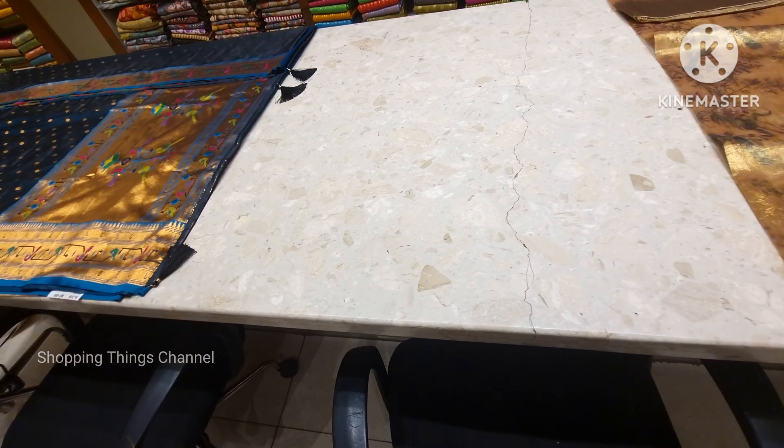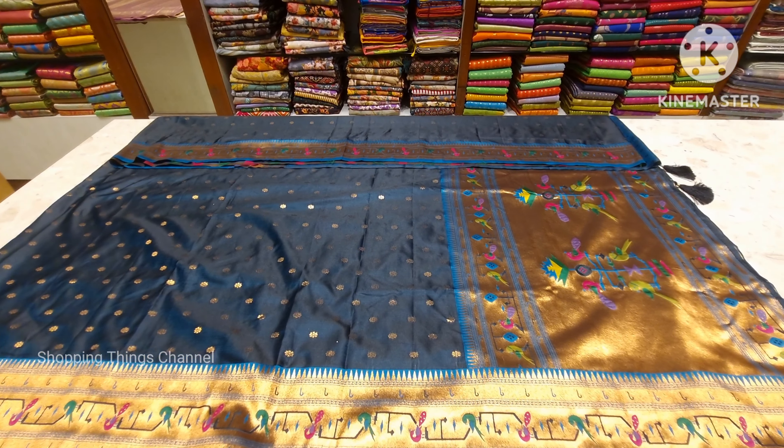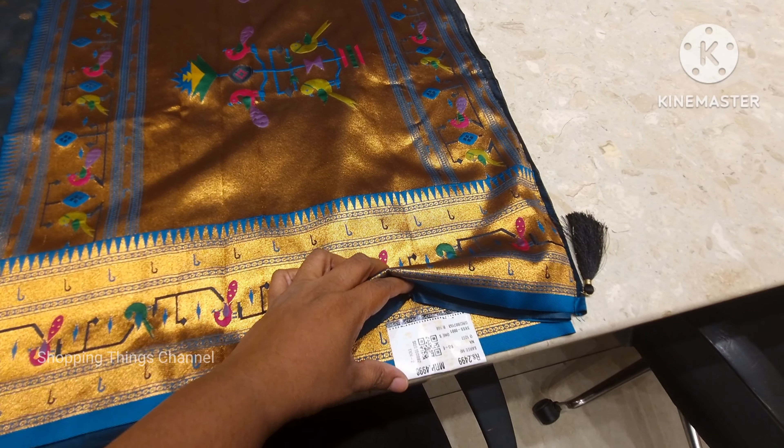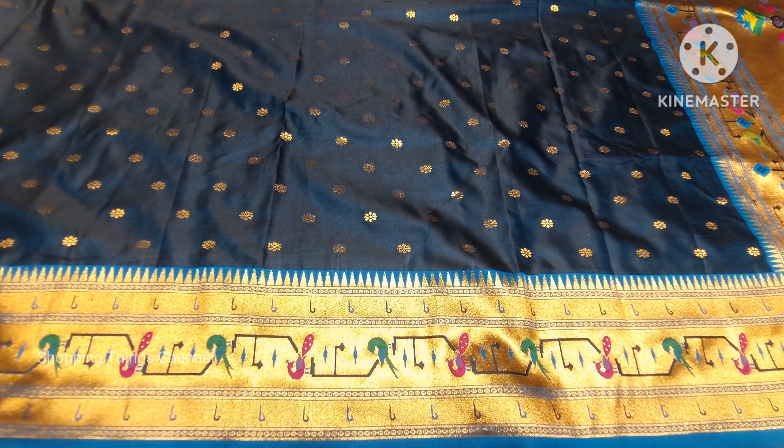There are a lot of colors in the color shade. There are also blue colors and a lot of white color available. There are a lot of great varieties in the store.